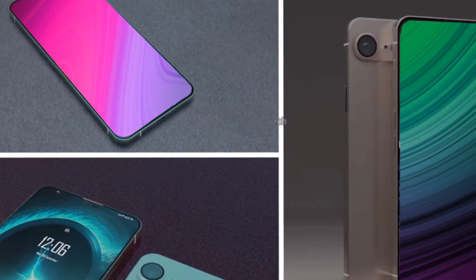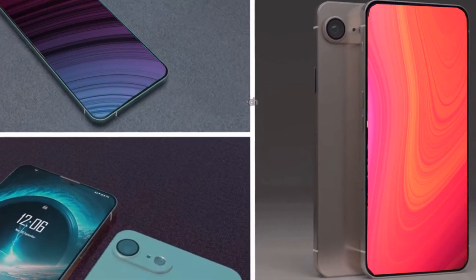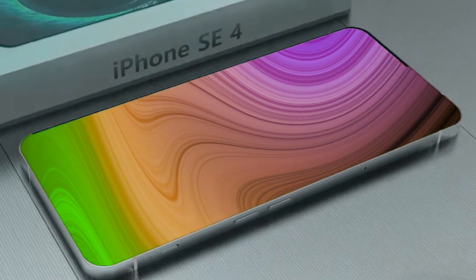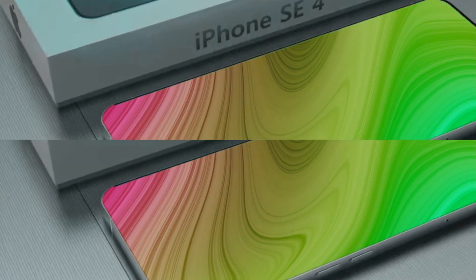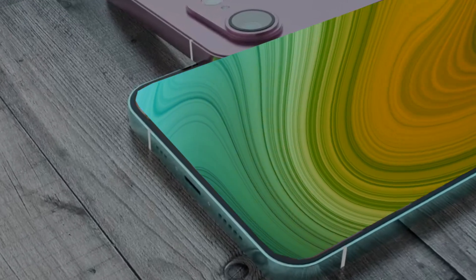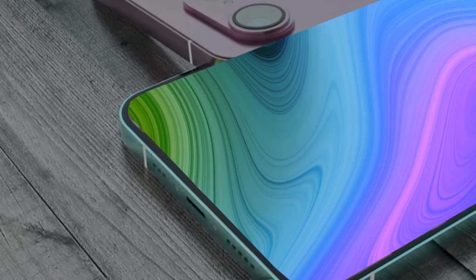The first iPhone SE graced us in 2016, embracing the iPhone 5S design. Fast forward to 2020, and the second generation iPhone SE adopted the iPhone 8 aesthetic. However, the 2022 model left many wanting more. Now, whispers abound that the iPhone SE 2024 will bring a design overhaul, promising a brighter future for the SE series.